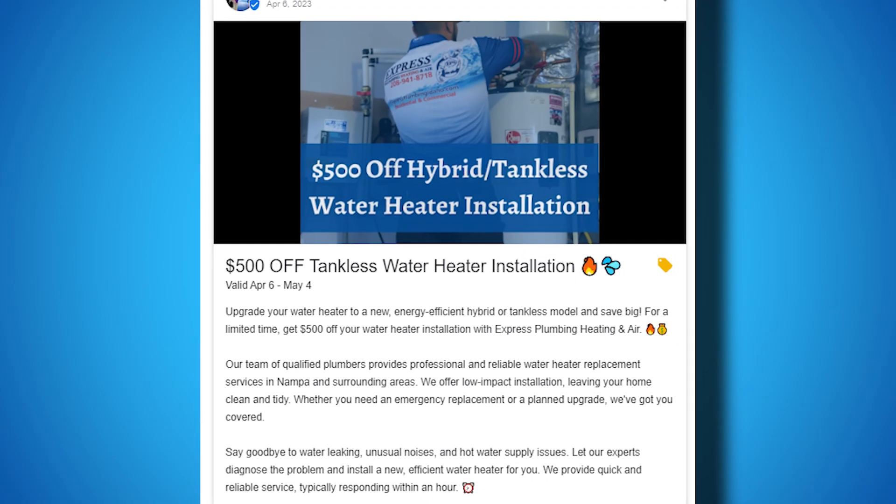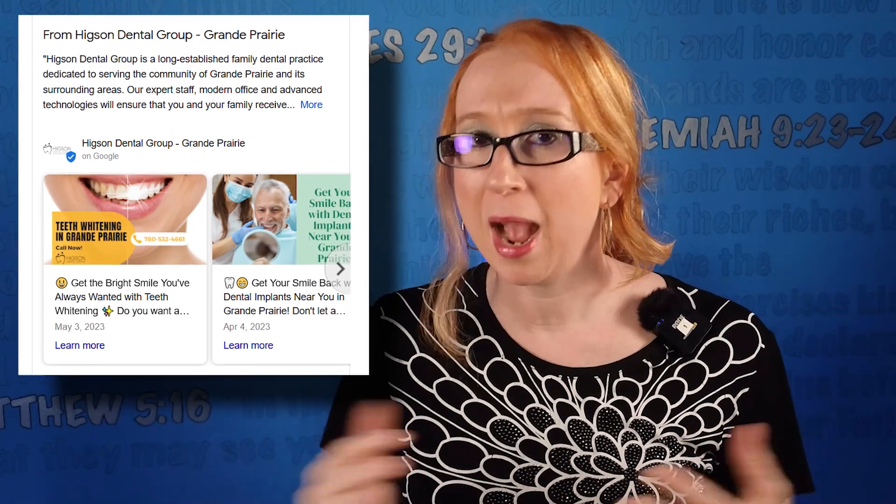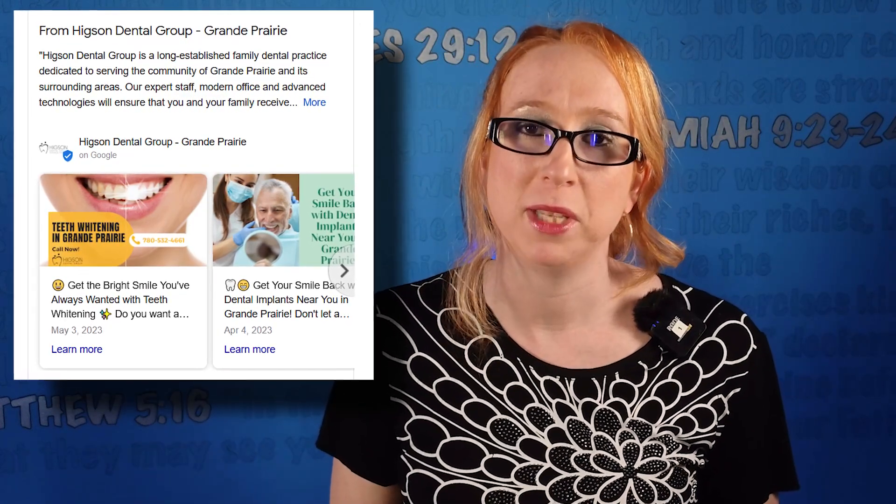Sometimes businesses neglect the Google post section. You definitely want to utilize posts as it's a way to highlight things like offers and specials to your customers. On average, you should probably post about three to four times a month.